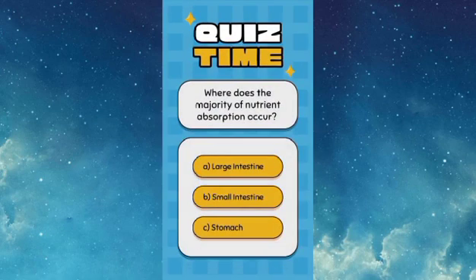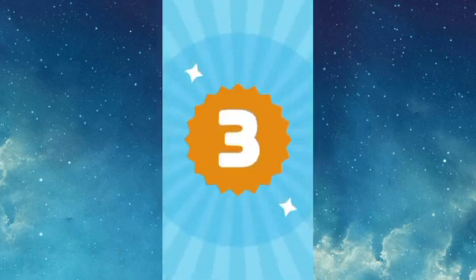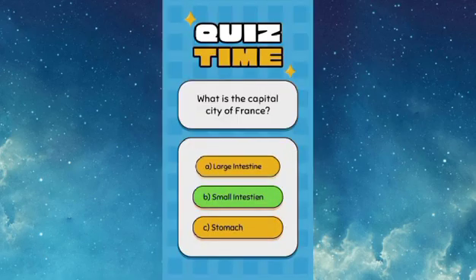Where does the majority of nutrient absorption occur? Answer: B — the small intestine.